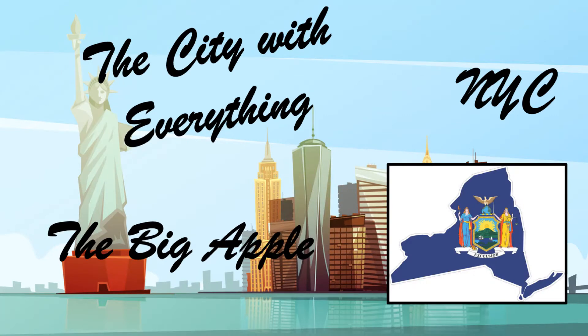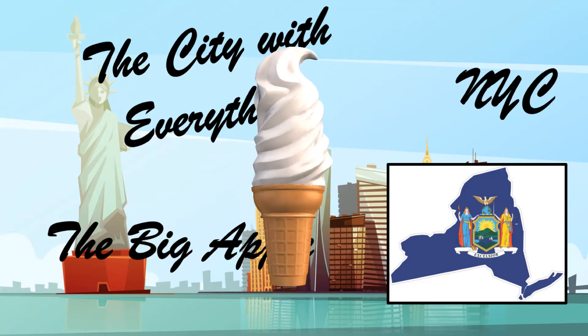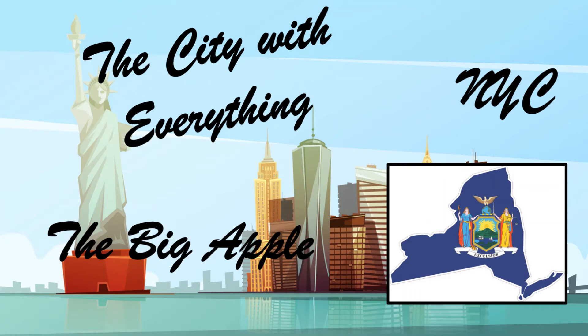Founded in 1624, New York City is the largest city in the United States. New York City is made up of five boroughs: Manhattan, the Bronx, Queens, Brooklyn, and Staten Island. Fun fact — the ice cream cone, pasta primavera, and eggs benedict were all invented in New York City. How cool is that?